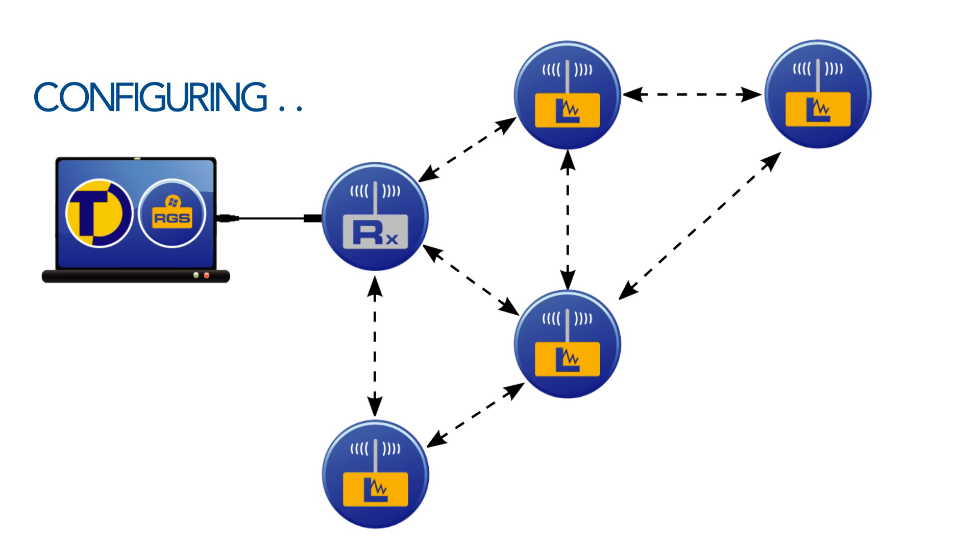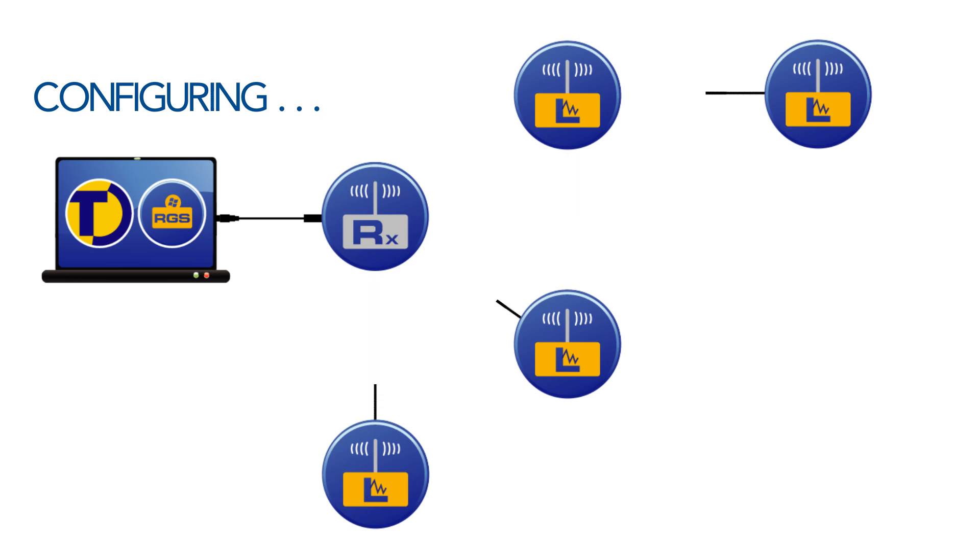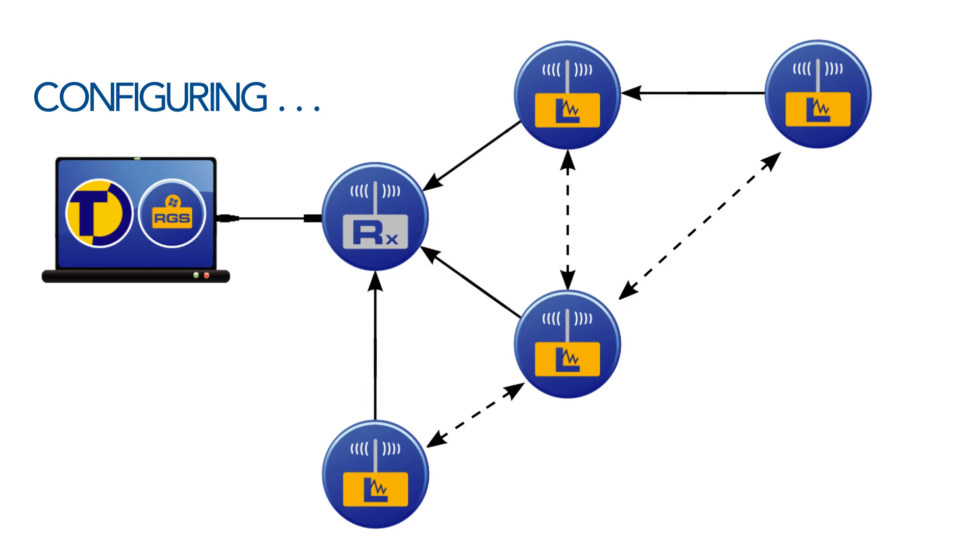When the loggers are switched on, the system will self-configure to form a robust mesh network. The loggers will communicate with each other and find the optimum path to send data back to the receiver. The system is then ready to use.